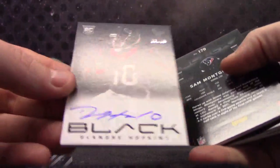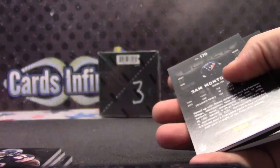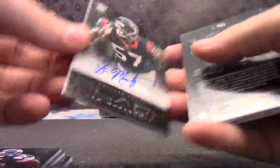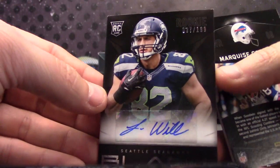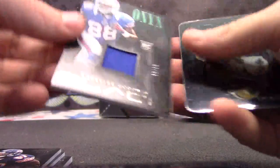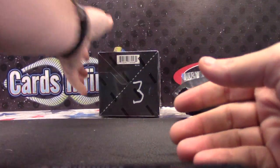DeAndre Hopkins, $37 of $49. Sam Montgomery, $1.99. Luke Wilson, $1.99. Marquise Goodwin, $99. And Drew Brees!